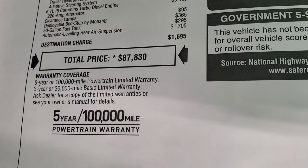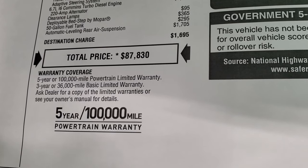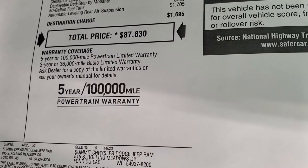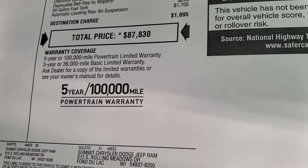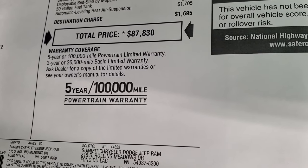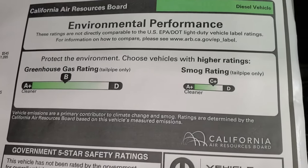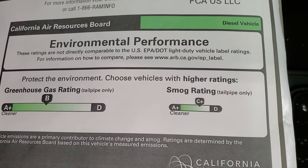Automatic leveling rear air suspension is $1,705. Total MSRP is $87,830. To get your Summit price — and it's crazy times with chip shortages and everything — click the link in the upper right hand part of the screen to see all the rebates and incentives on this particular truck. Three year, 36,000 mile bumper to bumper, five year, 100,000 mile powertrain. Because of the Cummins diesel it is a B rating for greenhouse gas and a smog rating of C plus.